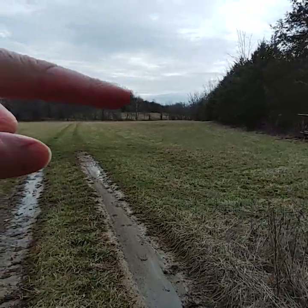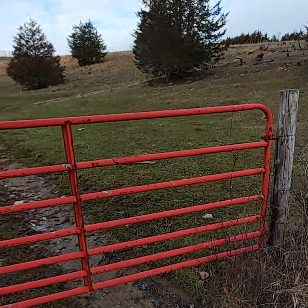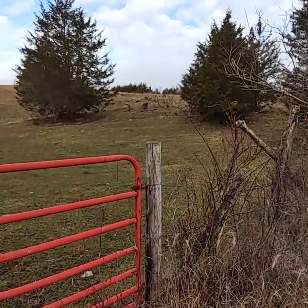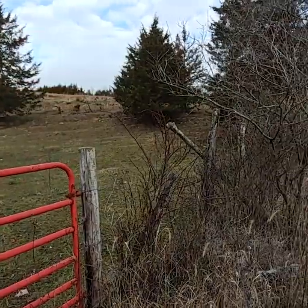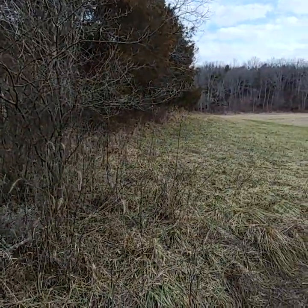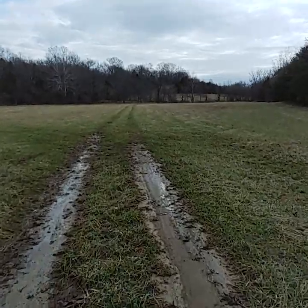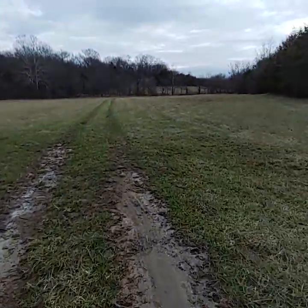So they're either crossing through here, and also crossing over here, and over there along that ridge. That tells me they're also going through these woods — there are fields on the other side of this tree line. I'll definitely be setting up in this field; it's nice and wide open.